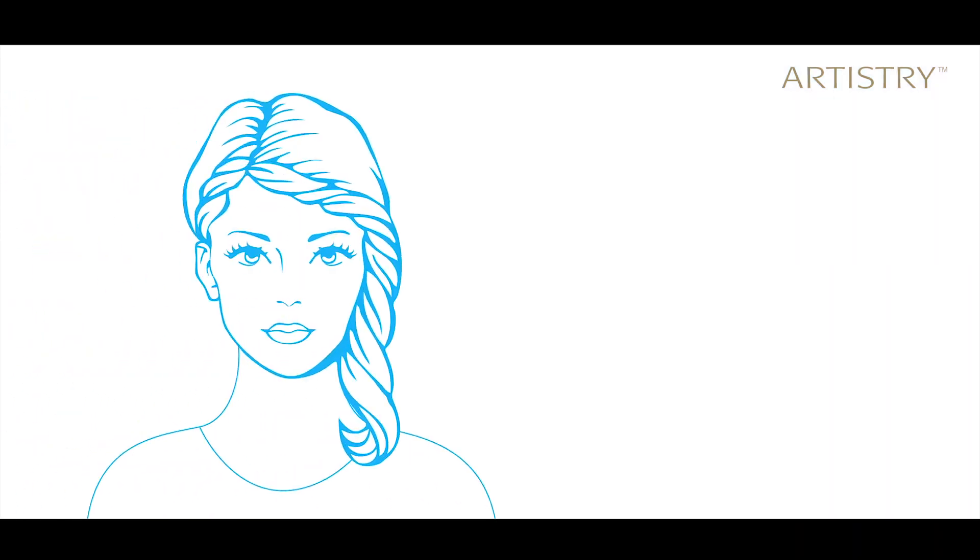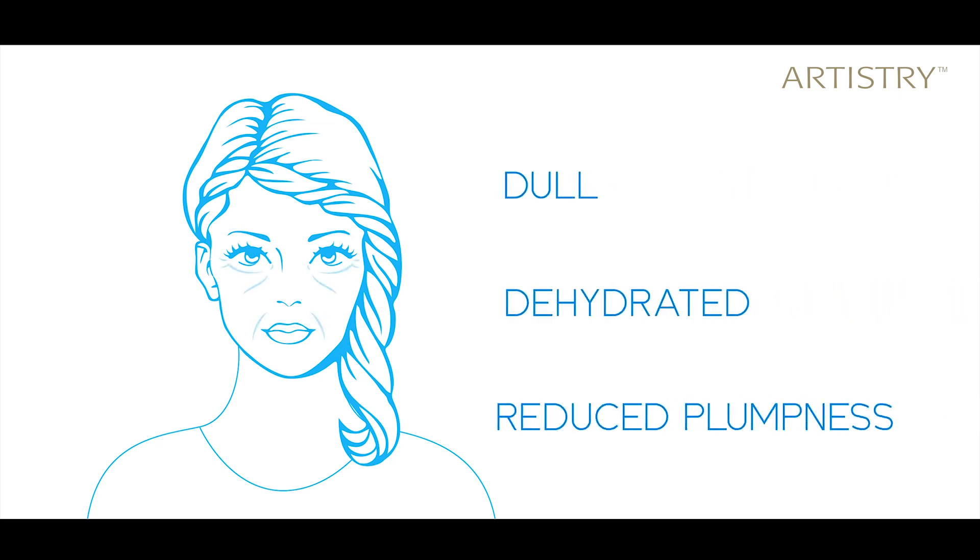But honestly, with these growing aggressors, you will still need something extra, because your skin is getting damaged — visibly looking dull, dehydrated — and starts to lose its volume and plumpness.